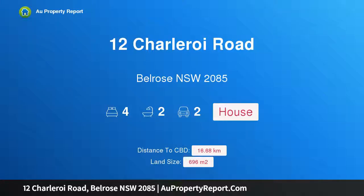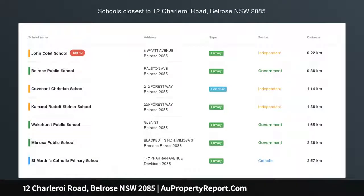Hi, I am glad to introduce Property 12 Charleroi Road, Belrose, New South Wales 2085 — picture perfect contemporary living.